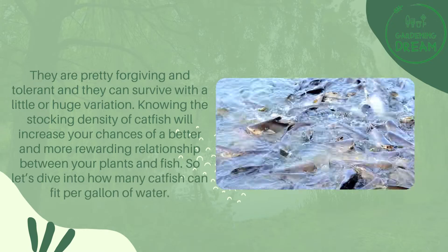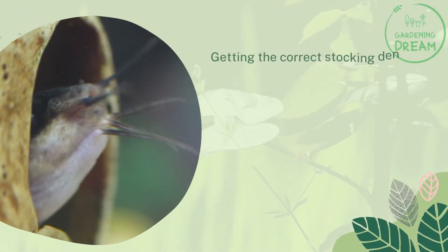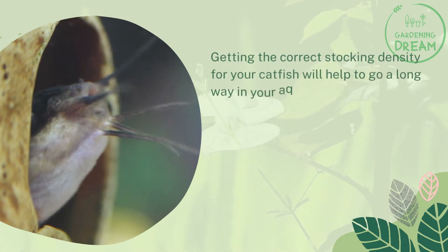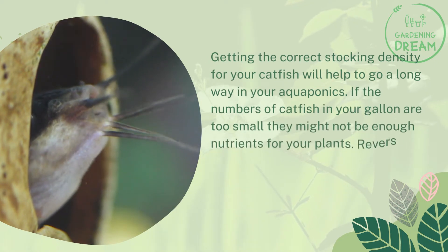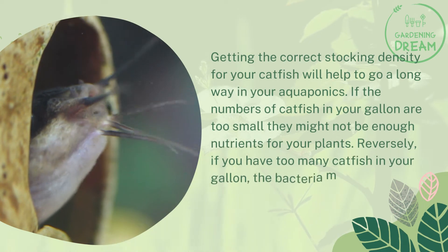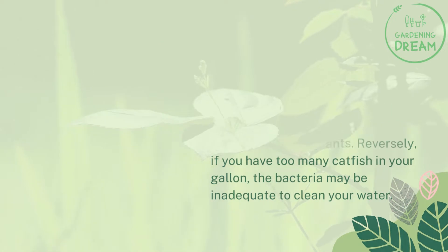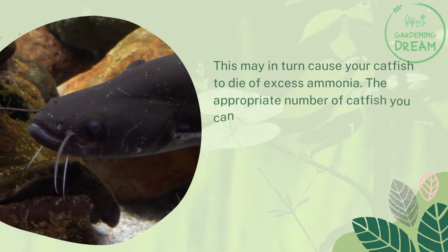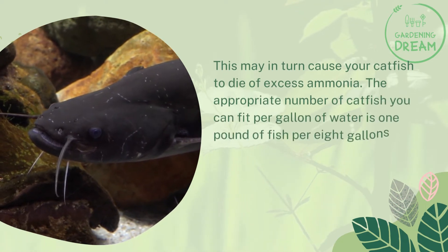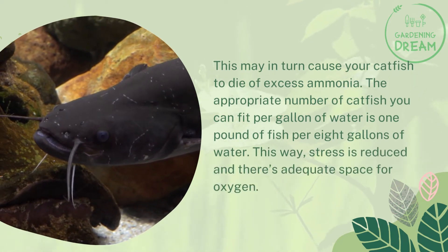Getting the correct stocking density for your catfish will help go a long way in your aquaponics. If the number of catfish in your tank is too small, there might not be enough nutrients for your plants. Conversely, if you have too many catfish, the bacteria may be inadequate to clean your water, which may cause your catfish to die of excess ammonia. The appropriate number is one pound of fish per eight gallons of water — this way stress is reduced and there is adequate space for oxygen.